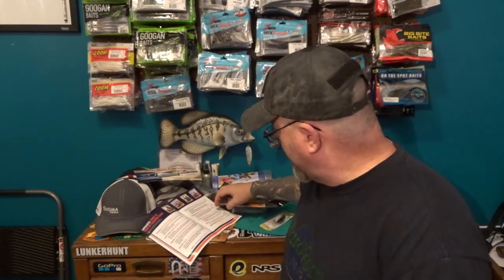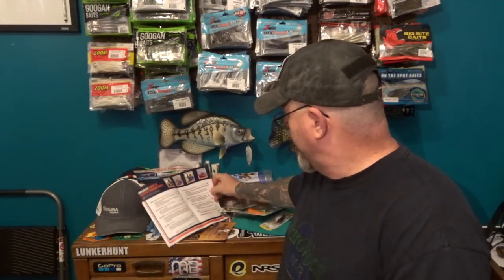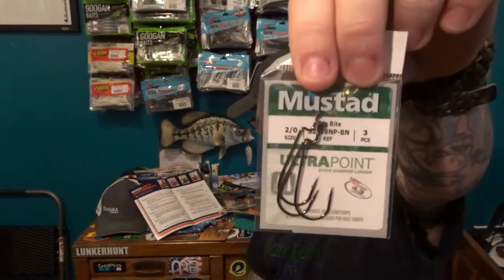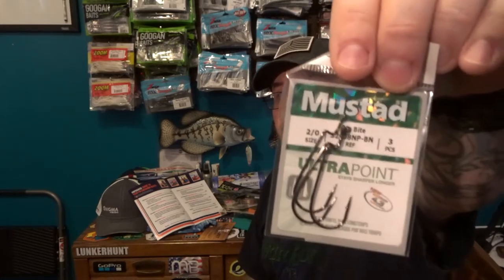The last thing in the bag is some Mustad hooks for rigging up soft plastics. These look like 2/0 Mustad hooks — there are two of them — and they're about two dollars fifty cents for those. So there you go, that's everything we got in the bag.